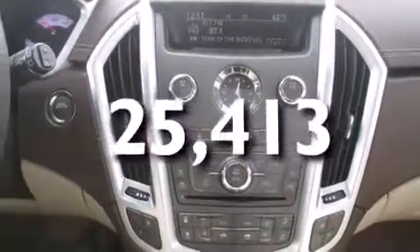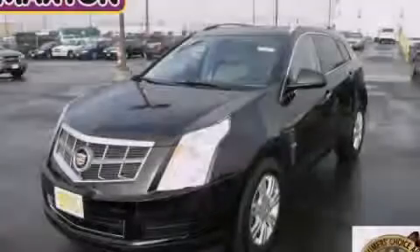This vehicle has fewer than 26,000 miles on the odometer. Stop by today and test drive this automobile for yourself.